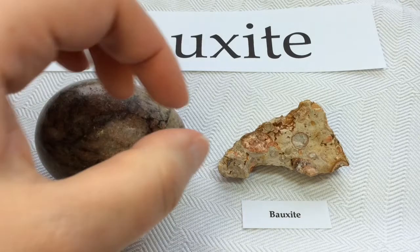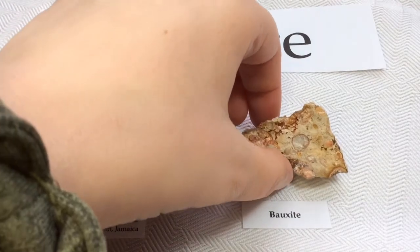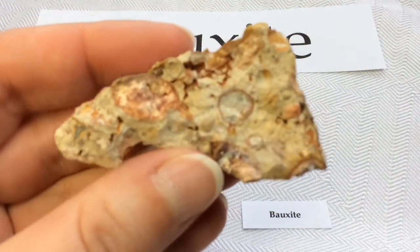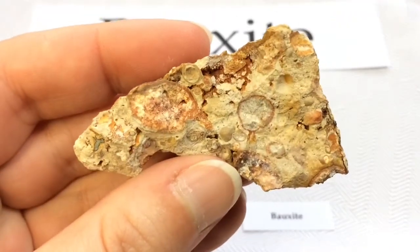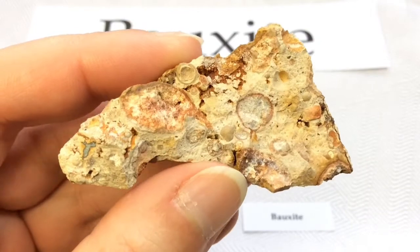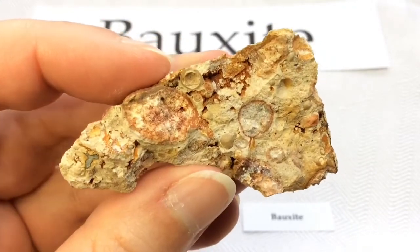So this is what you might typically see being sold. Very nice. I just love those circles. Gorgeous, gorgeous.